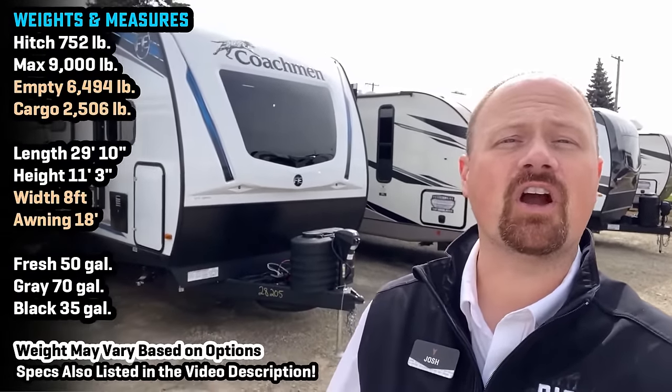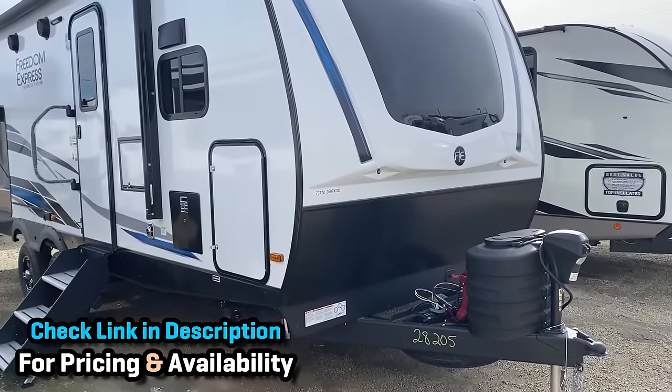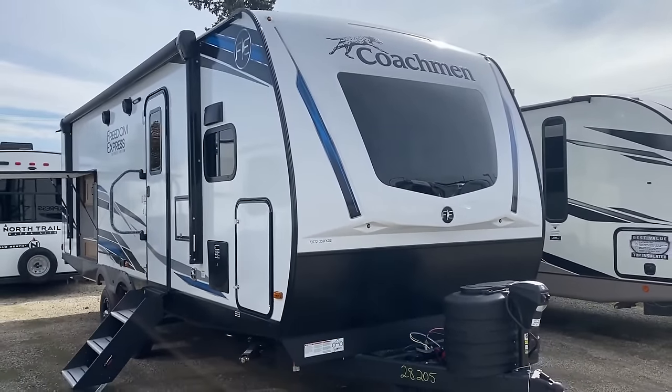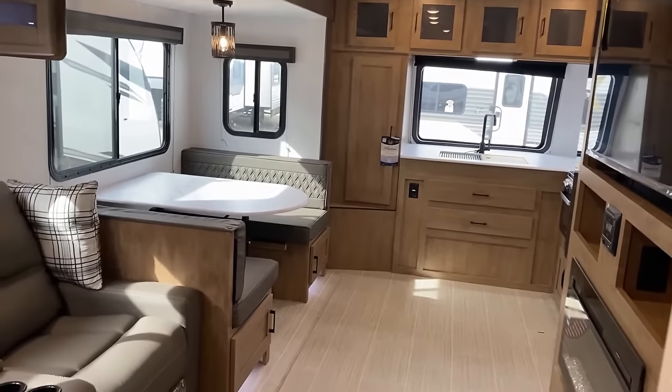Welcome back to Bish's RV. I'm Josh, the RV Nerd. We've got some nice updates for you on the 259 FKDS Freedom Express — an RV that comes in with a living room super slide and a bedroom king slide in the back, nice and private, under 30 feet tip to tail, tongue to bumper, which is not an easy thing to pull off.